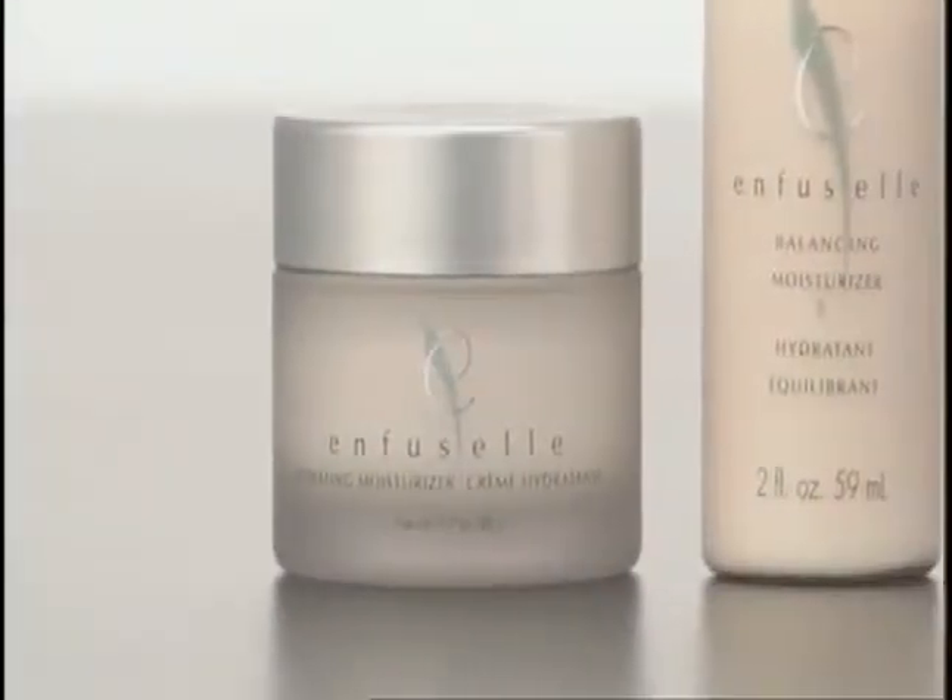If you're choosing a skin care regime, wouldn't you want to choose one where the company producing it is a leader in the field of nutrition?